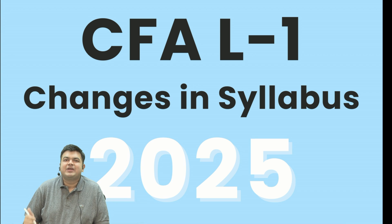Hello everyone. The CFA Institute has released the 2025 syllabus for CFA Level 1 and Level 3. For CFA Level 1, there is absolutely no change at all with regards to the 2025 curriculum.